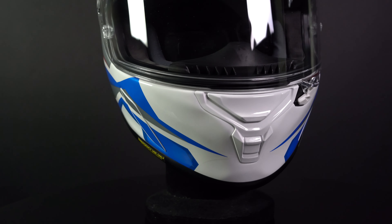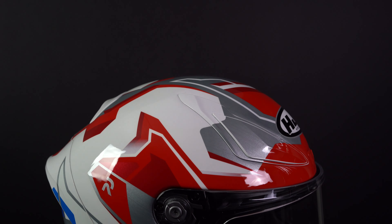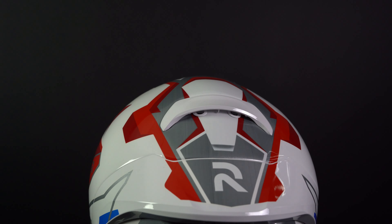This helmet features an adjustable chin vent and multiple air intakes at the top of the helmet. The warm air exits the helmet through the exhaust port at the back.